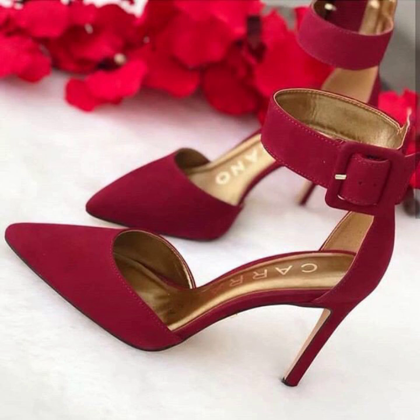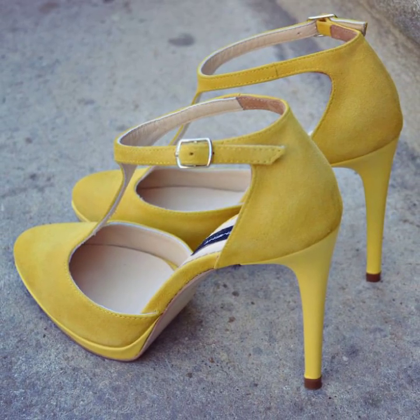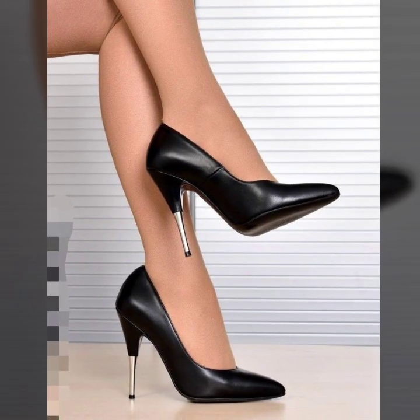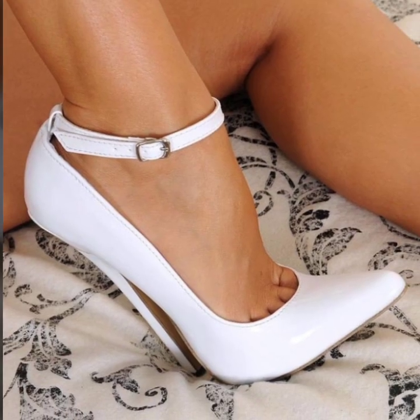You will see in this video more trending pencil heel pumps ideas. Thank you so much guys for visiting my YouTube channel.